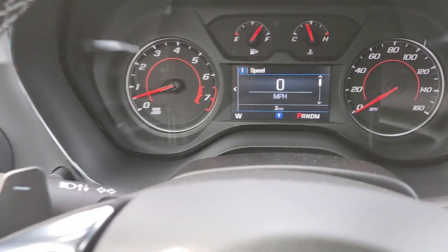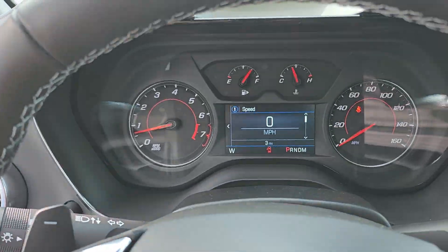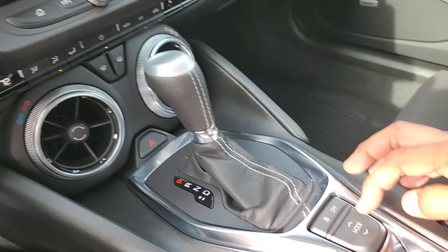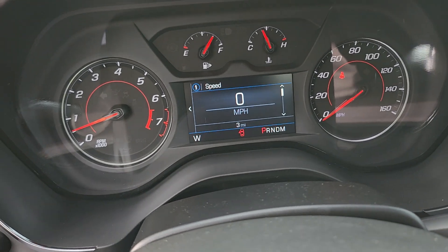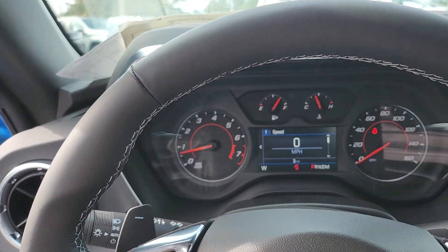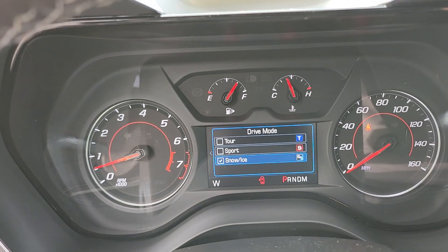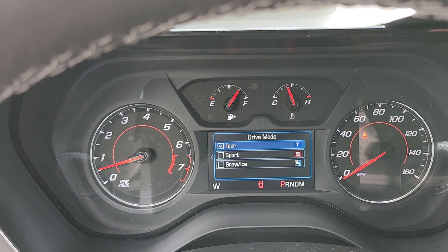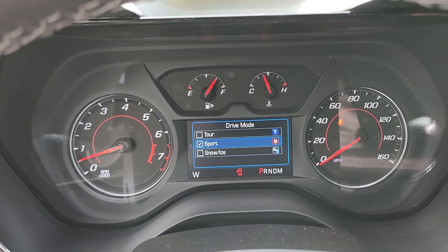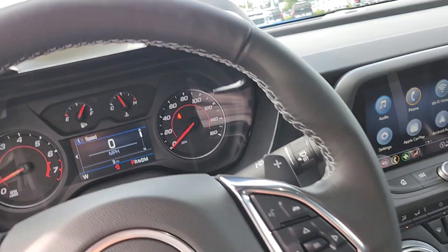Now we're in Touring mode — listen to how it sounds when I hit the gas pedal. It almost sounds like a V6. It's unbelievable the change it makes when you switch modes. Moving the selector down to Sport mode — immediately you can feel and hear the difference. As I mentioned, there is no Track mode on the Camaro LT1 because it doesn't have the electronic limited slip differential. There's only Sport mode, but it's good enough — it makes the steering wheel heavier and changes the shifting points, and it sounds great.